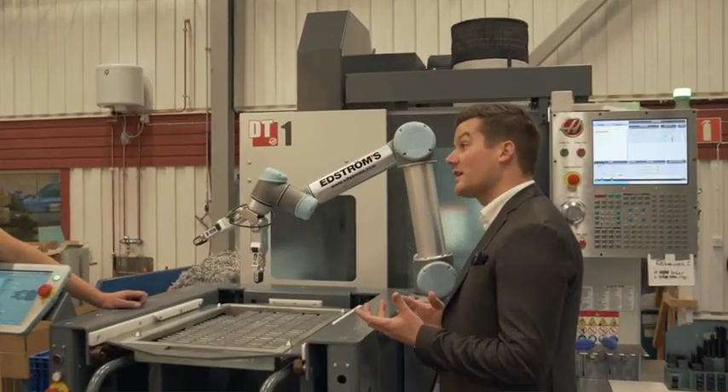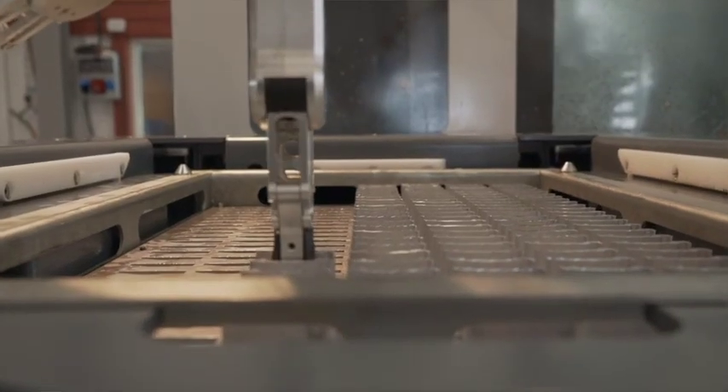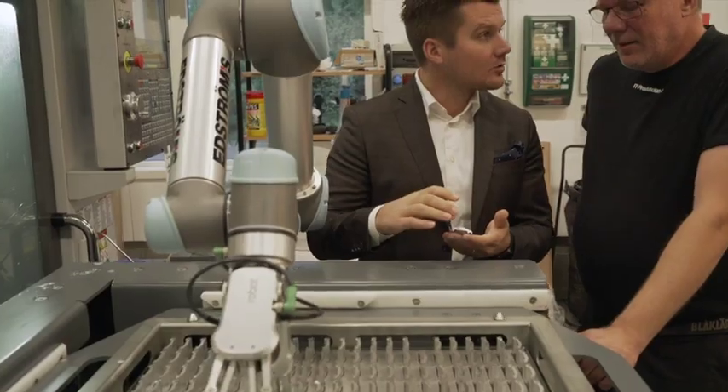Ft Production had considered for a long time to invest in a robot in order to increase productivity. Inspired by a local minifair arranged by the distributor Edstroms, they finally decided to do it.